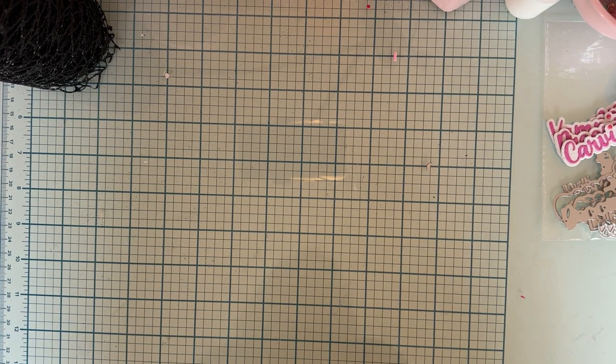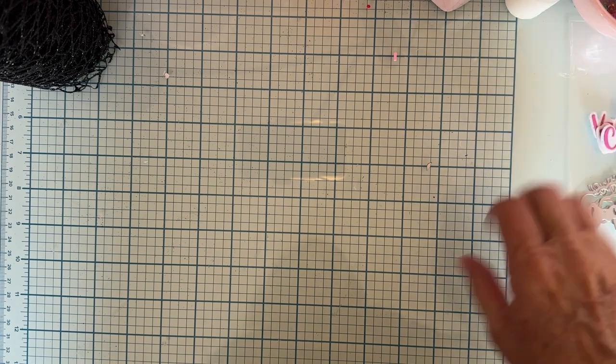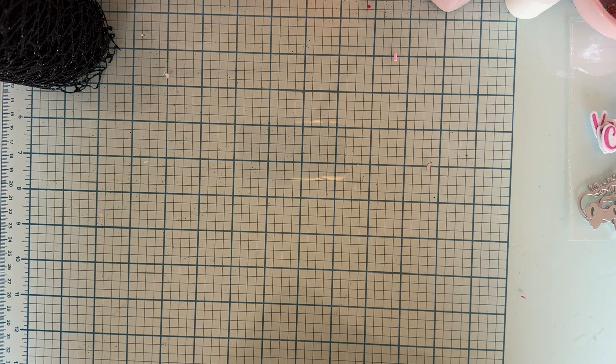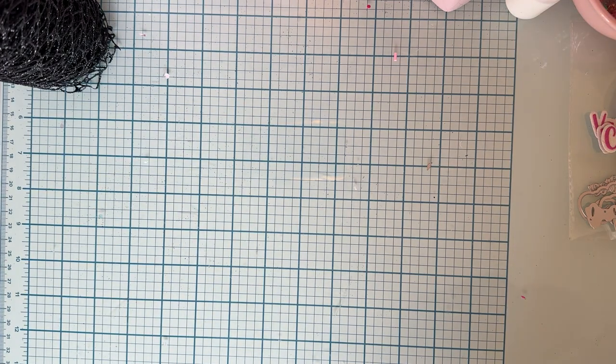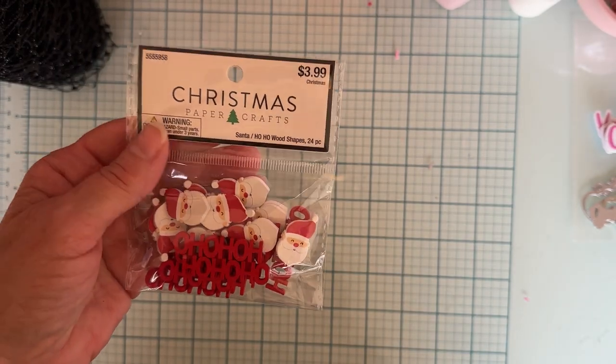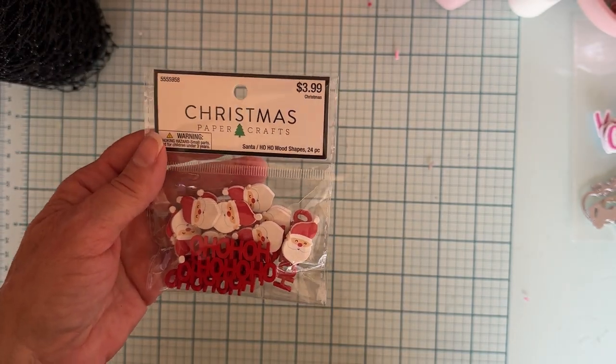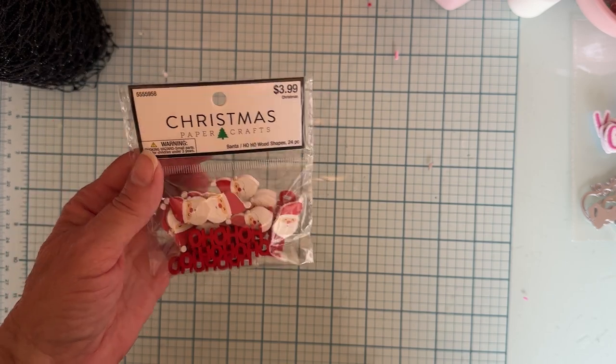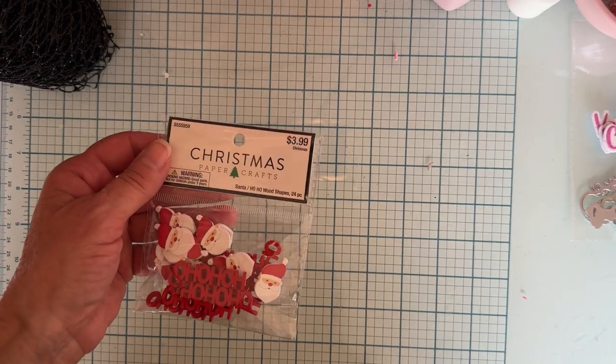Hey guys, welcome back to the channel! Today I'm coming on with a small haul. I haven't been buying very much lately, but let me show you what I did pick up from Hobby Lobby. I got some cute little Christmas wood pieces — I love this 'Ho Ho Ho' and the cute little Santa Claus. They were half off, so I got those.